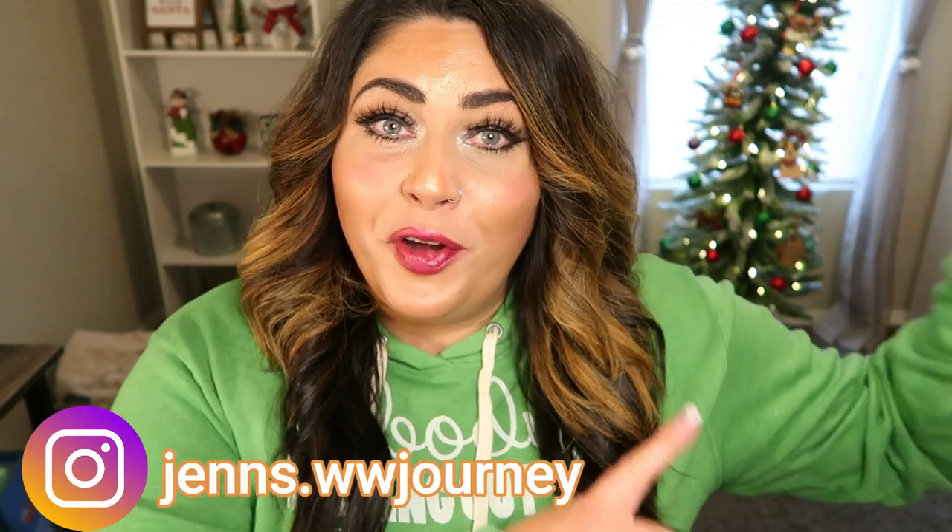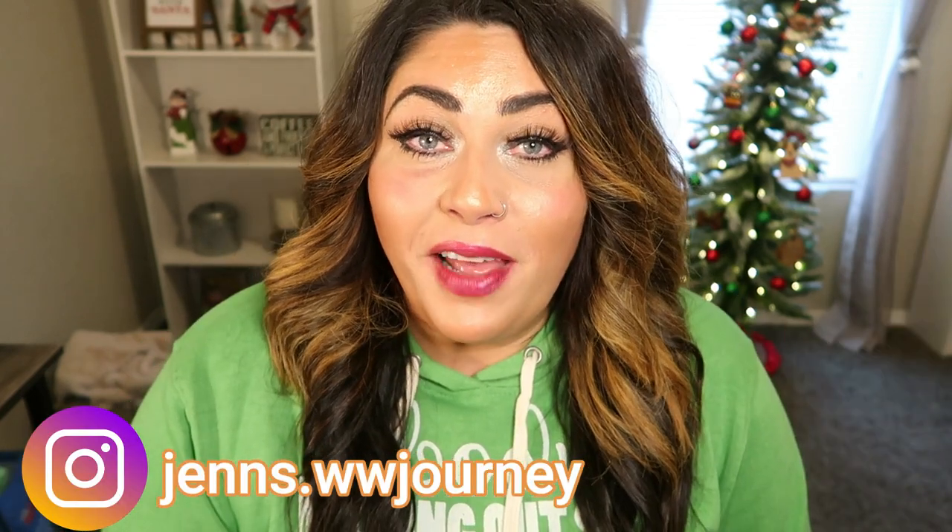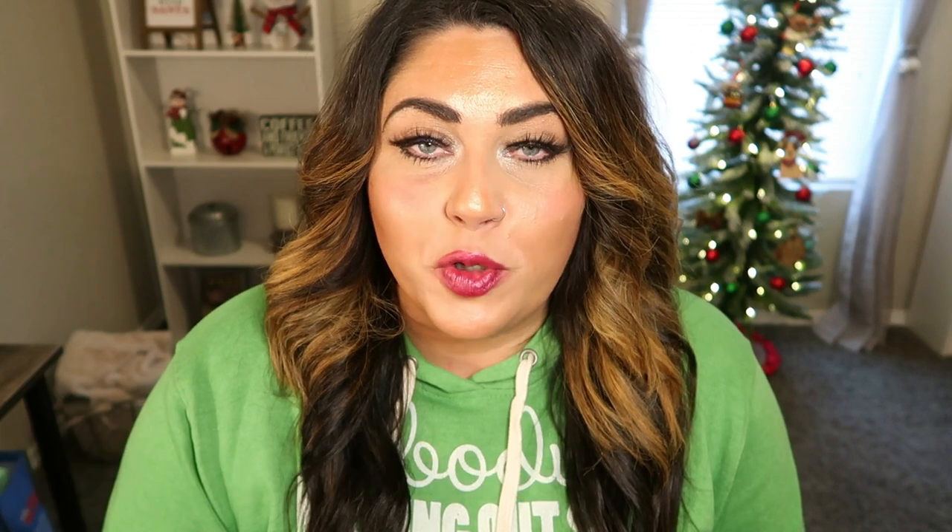Today we are all about Christmas. I have my first Christmas Trader Joe's haul for you. I'm hoping to have a second one — I'm not sure how much more holiday things Trader Joe's will get in because I have a lot to share with you today. But in the event that there's enough for a second video, I will definitely be doing a second video for you.